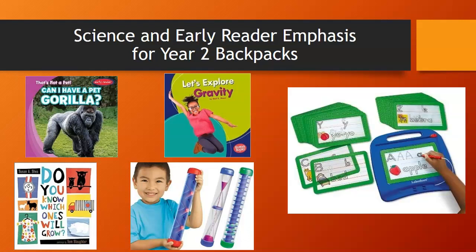In one series of the Year 2 backpacks, we included Lakeshore Magic Boards and printing practice cards to continue that highlight on alphabet recognition. This also incorporated fine motor skills with that particular manipulative.